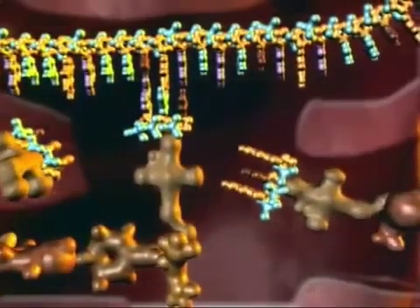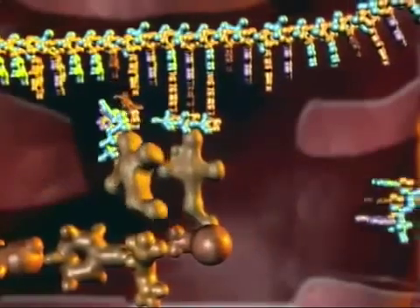Their sequential arrangement determines the type of protein manufactured. When the chain is finished, it is moved from the ribosome to a barrel-shaped machine that helps fold it into the precise shape critical to its function.